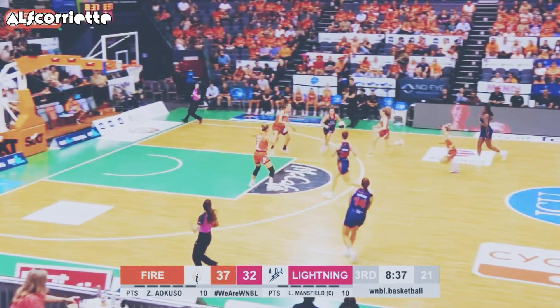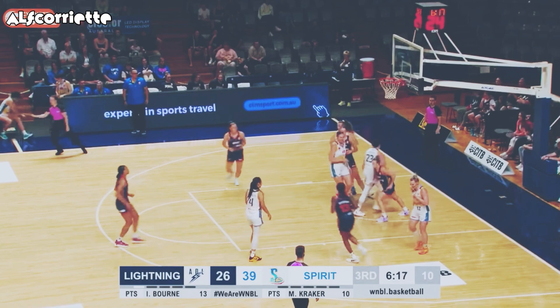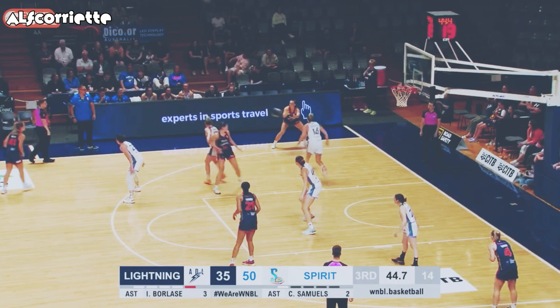It won't go — can they get out into some space here? Mansfield to Borlase in some space — that's Adelaide basketball. Borlase gets the screen from Borlase, the two young Izzys working well in tandem. Borlase drops that in, then it tops off for Bourne.